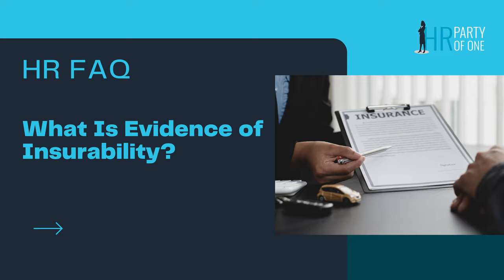What is evidence of insurability? In this episode of HR FAQ, I'll explain that question and explain when it's required and how it works.